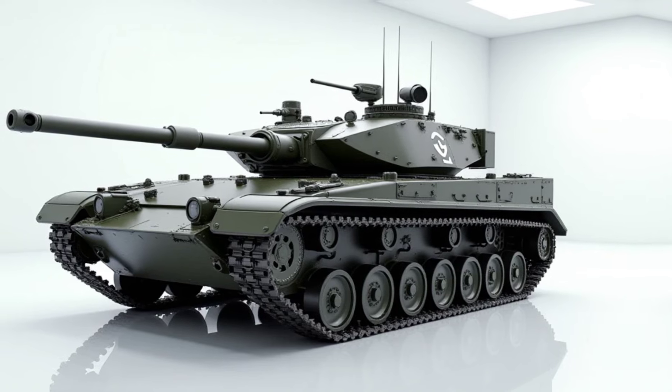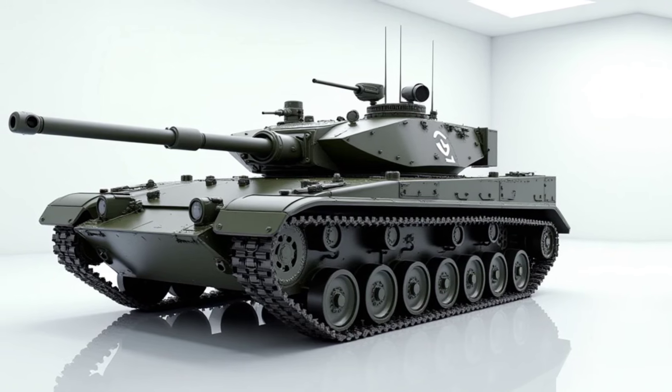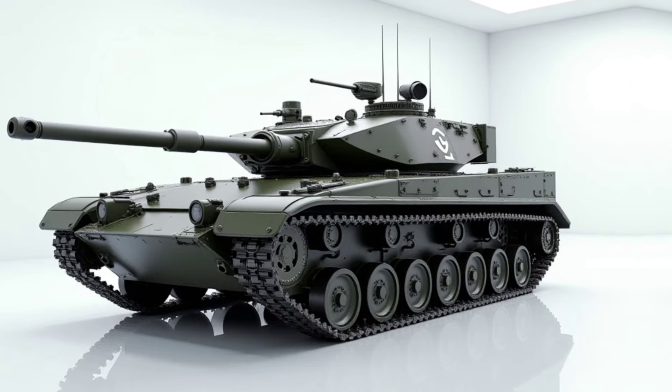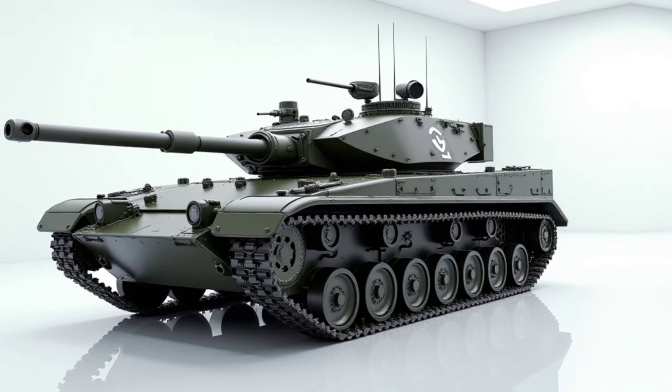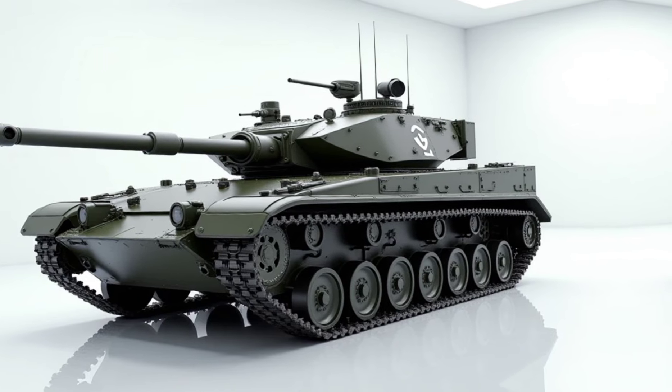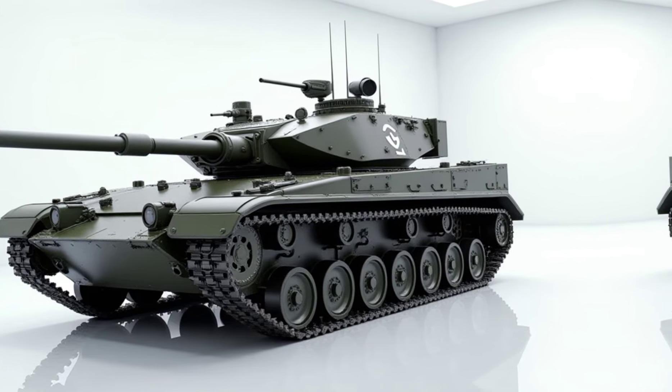For additional firepower, it comes equipped with a coaxial 7.62mm machine gun and an .50 caliber heavy machine gun mounted on top, making it highly effective in combat against infantry and aerial threats.